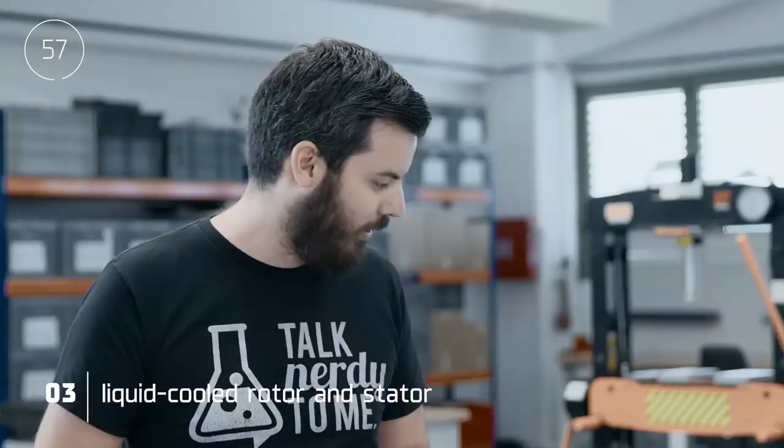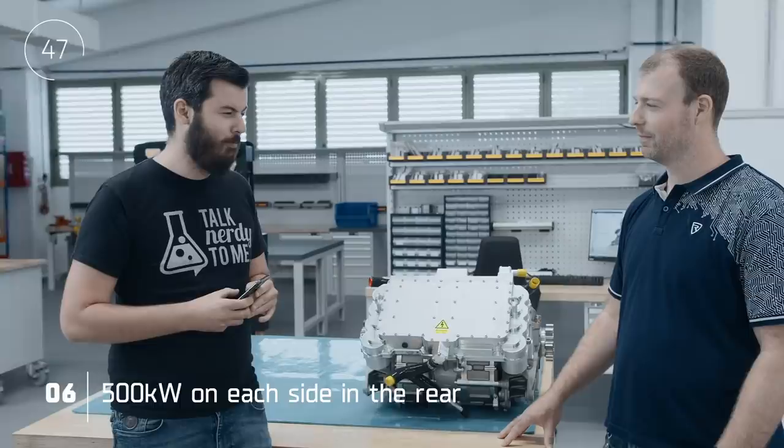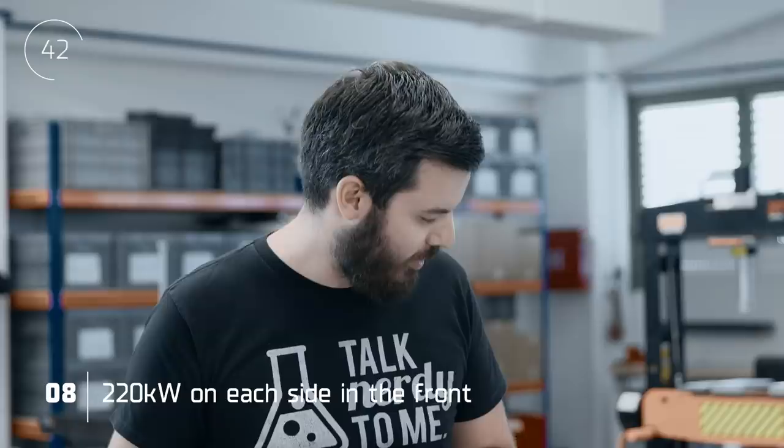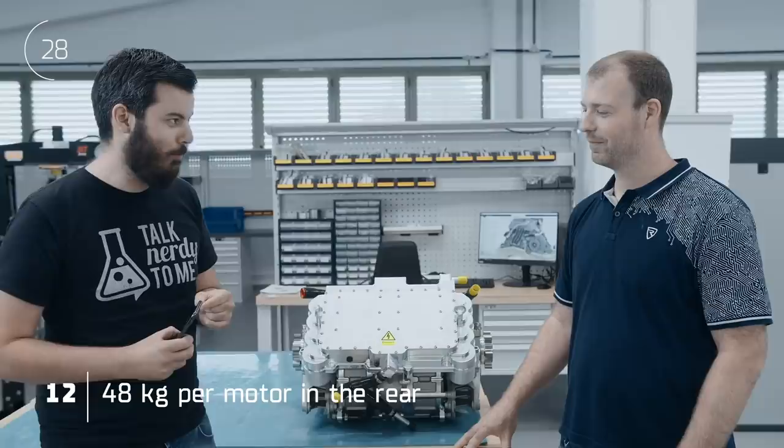Four motors, two inverters, liquid cooled rotor and stator, surface mounted permanent magnets, 900 newton meters in the rear, 500 kilowatts on each side in the rear, 5.8 transmission ratio in the front. We have 220 kilowatts on each side and 450 newton meters, 450 amps RMS per side, 1000 amps RMS per side in the rear.